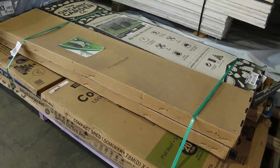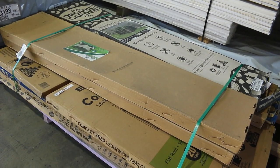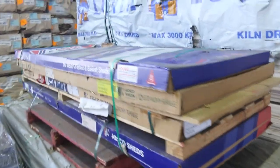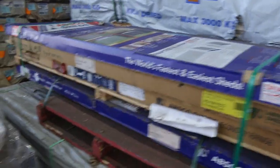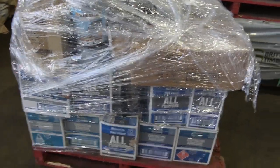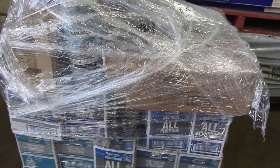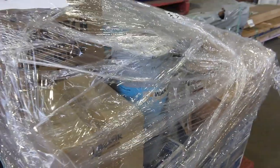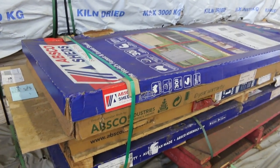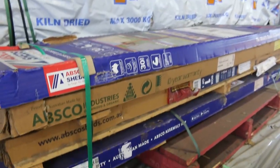Some more clearance pallets. Lot 252 — a whole pallet of assorted garden beds. Lot 253 — a whole pallet of assorted Bostik and Selleys adhesives and silicones, including construction adhesive, gap filler, and all sorts of stuff. That'll be sold as a pallet lot. Lot 254 — a pallet of assorted sheds. An absolute ripper.